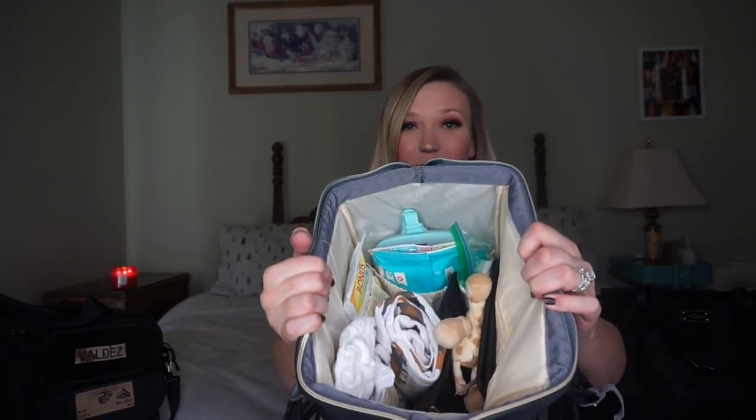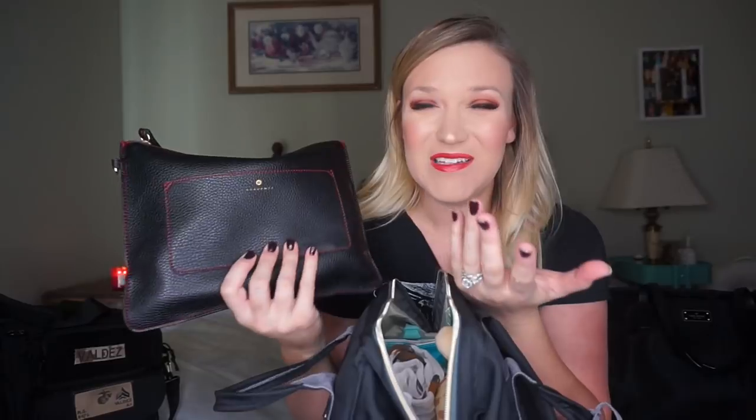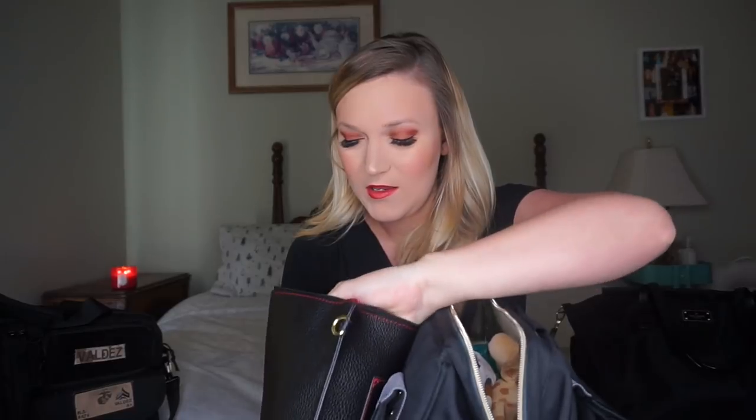Now for the main compartment — I love how wide it opens. First I'll pull out my purse, just a small black clutch. In it I have car keys, hand sanitizer, the baby's hairbrush — Cash has a lot of hair — some pads, lip glosses, my wallet, and hair clips. I use the clips not just for my hair but to clip my shirt up when nursing in public so it doesn't fall down.